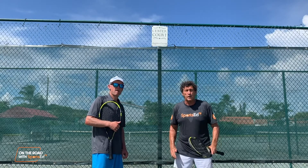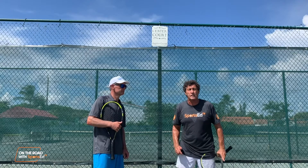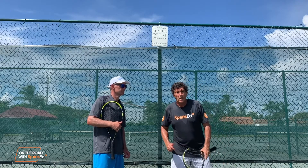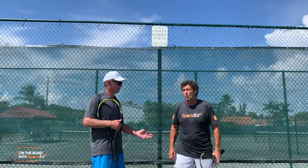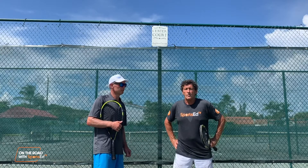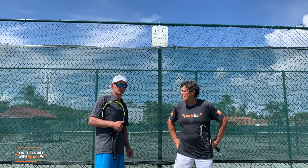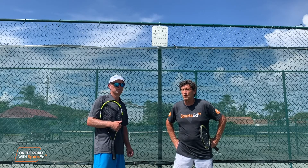Nothing like learning from the best and learning from players that have won world doubles titles and Grand Slams — but of course you were blessed with a little talent, Alice. Well, we had a great time John, it's so nice to see you again. I'm looking forward to a great future here at Jupiter Ocean Racquet Club and look forward to the tips today.